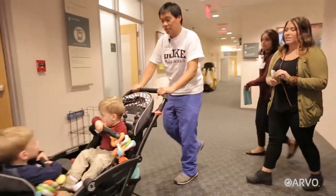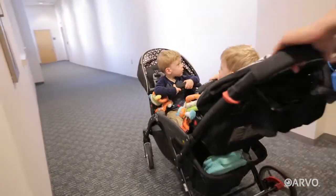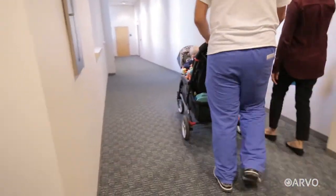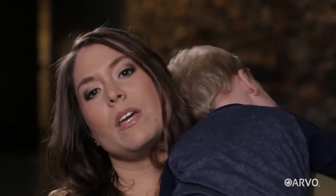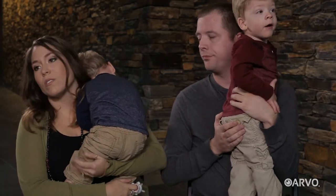Using a handheld OCT system in just this way, Dr. Toth was able to stay ahead of the Truska boys' eye disease during their long stay in the NICU. They have healthy, good vision. Being able to appreciate on a daily basis that we do have healthy boys is something we'll be grateful for forever.